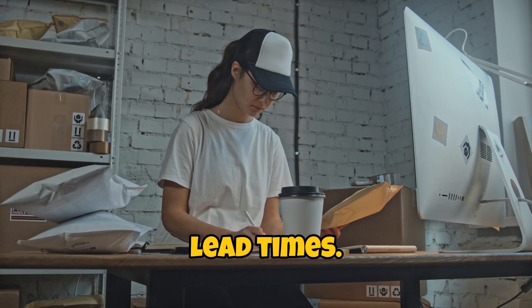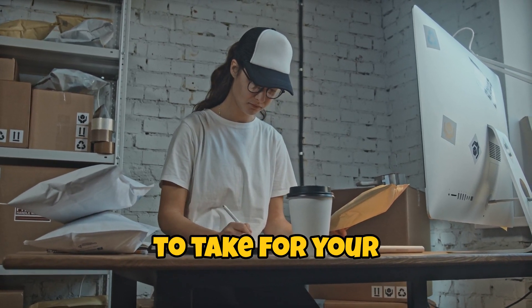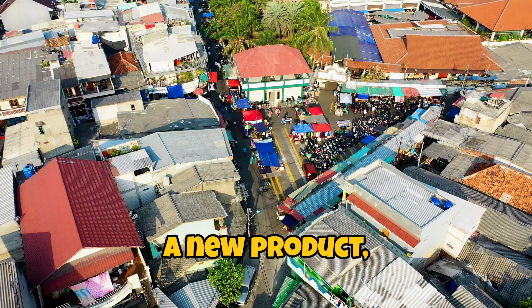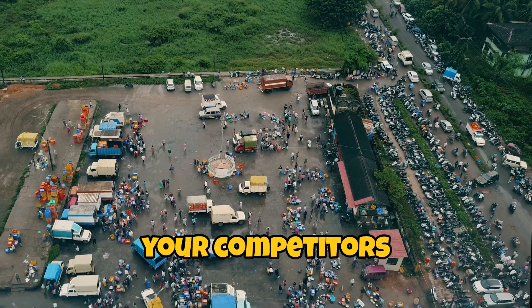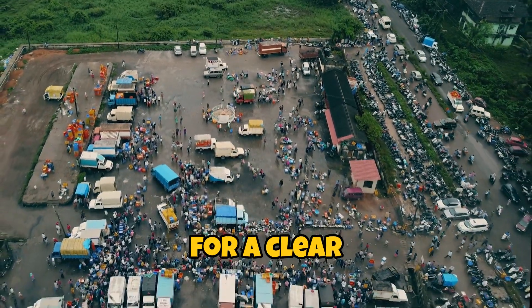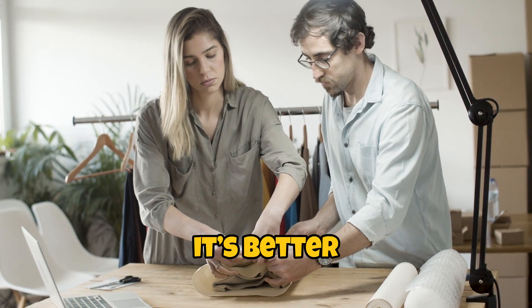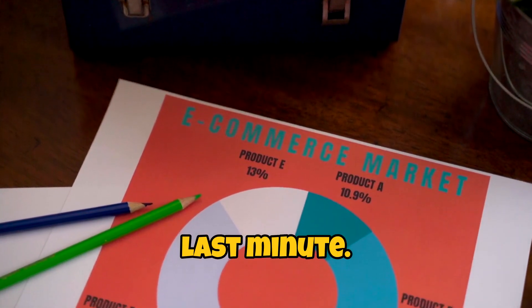Now let's not forget about lead times. This is crucial. You need to know how long it's going to take for your products to be ready and shipped. If you're launching a new product, you don't want to be sitting around twiddling your thumbs while your competitors are out there making sales. So ask your supplier for a clear timeline and factor in some buffer time. Trust me, it's better to have your products ready early than to be scrambling at the last minute.